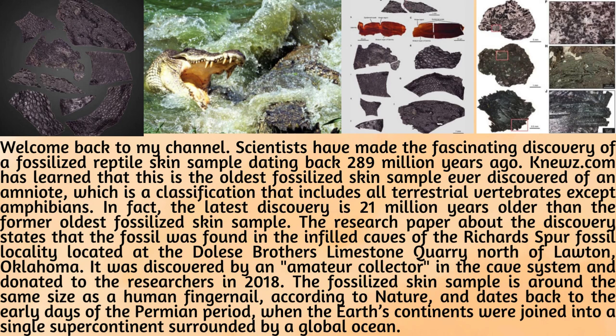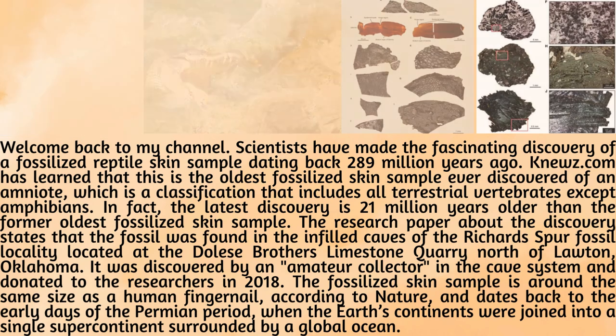The fossilized skin sample is around the same size as a human fingernail, according to Nature, and dates back to the early days of the Permian period, when the Earth's continents were joined into a single supercontinent surrounded by a global ocean.